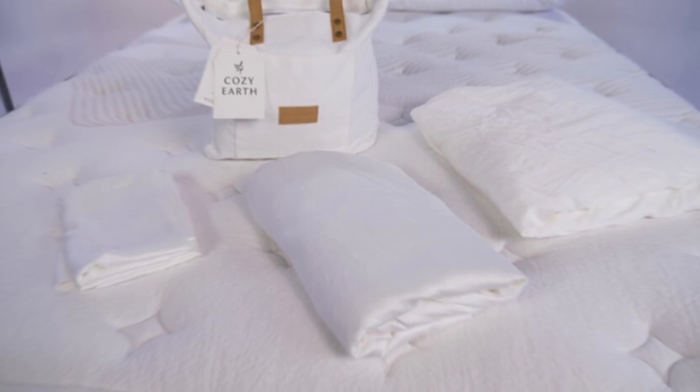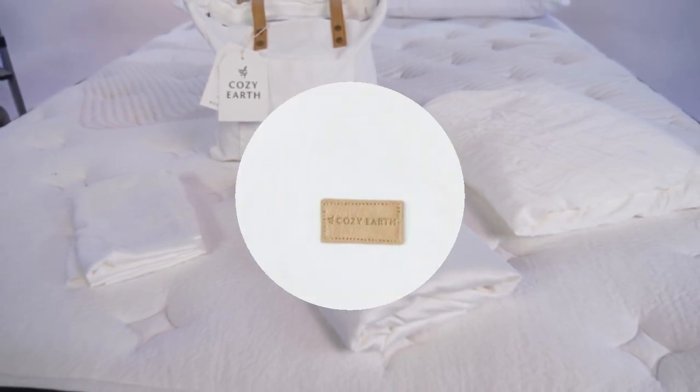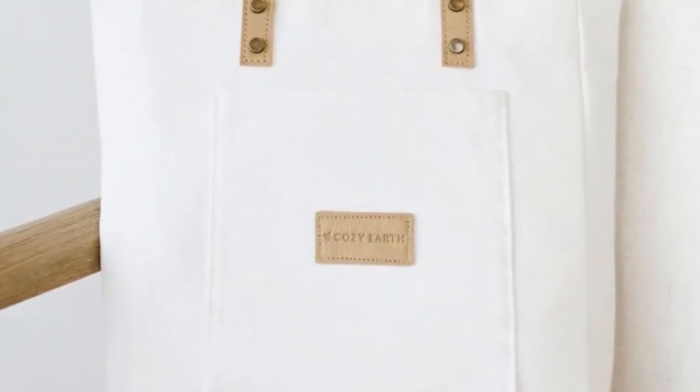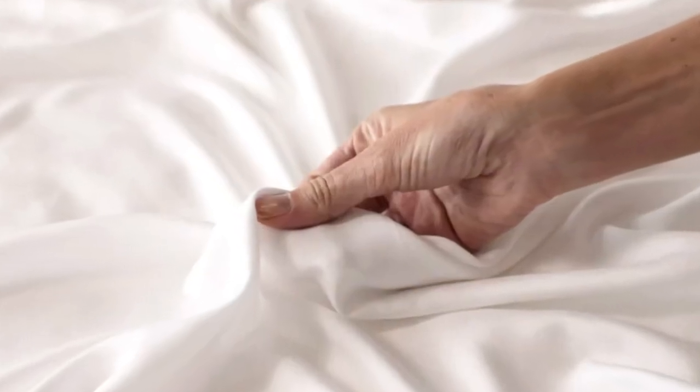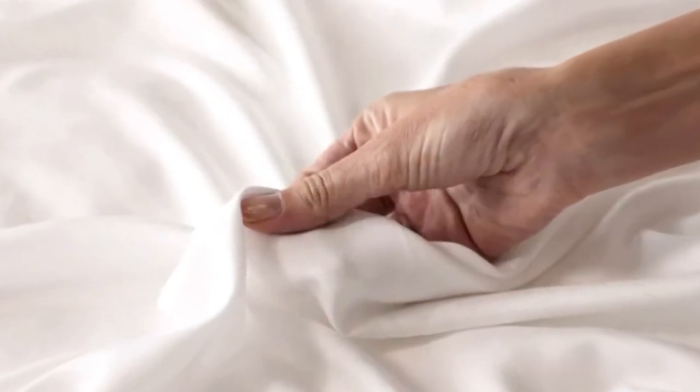What to keep in mind about the Cozy Earth bamboo sheets: these sheets are a best luxury pick, so with that comes a luxury price tag. Cozy Earth will discount these sheets throughout the year, though, so if you shop at the right time you can get a deal. You also have the option to break up payments with financing. Pros: silk-like feeling, doesn't trap heat, several color options. Cons: luxury price tag.